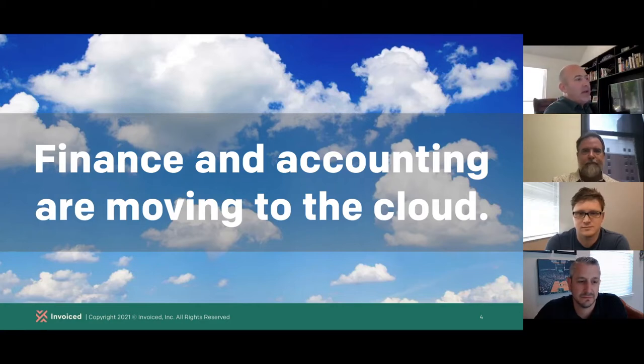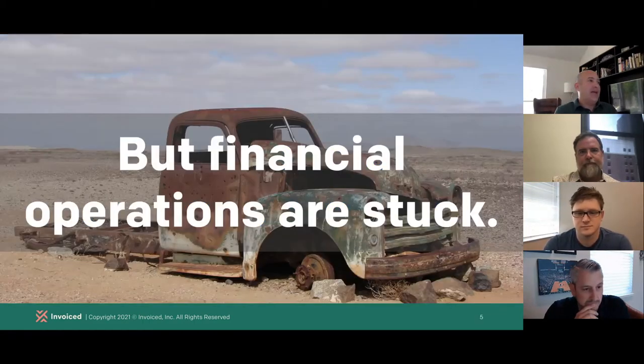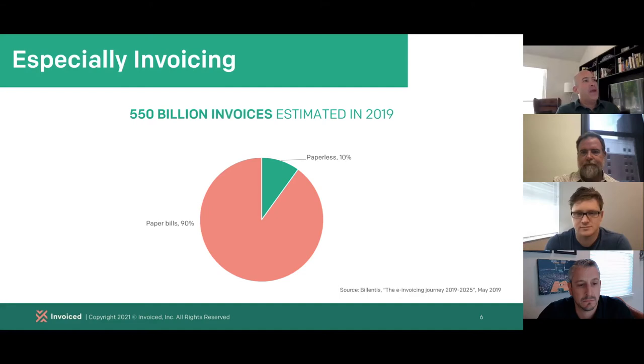Looking at the big picture with AR automation — the need for it and what's driving adoption — if you look at finance and accounting as functions within business, you can clearly see that they're moving to the cloud. That's even more true this past 18 months or so, where because of work from home, remote work, and scattered teams, there's been a huge surge of movement of finance and accounting to the cloud. But that's largely been about software and data, and in many cases financial operations are just stuck.